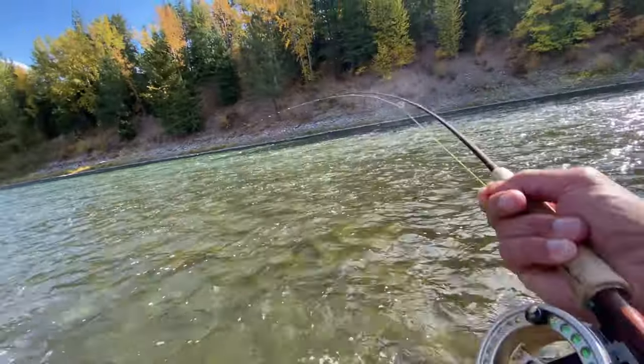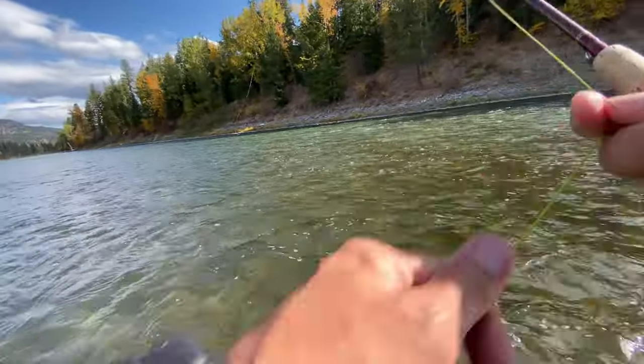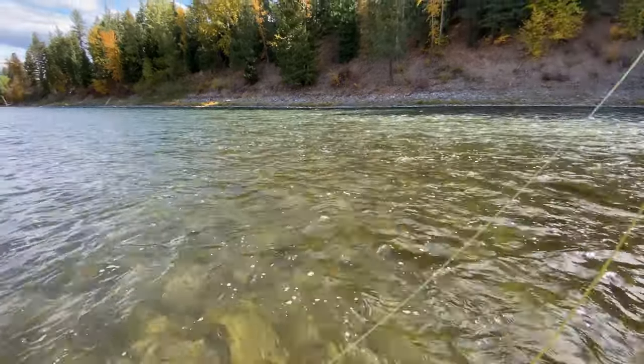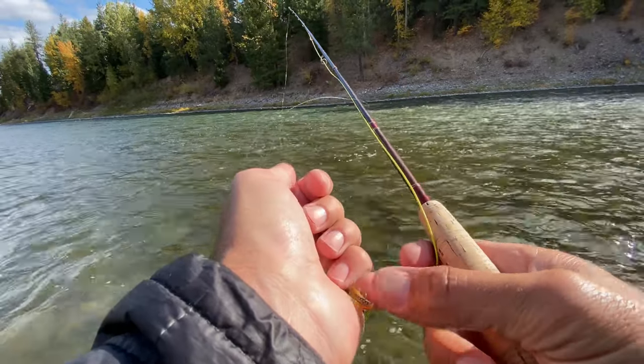There we go — fish on! He was chasing it. Oh no — fish off. Felt him whacking it. Do I not have a hook? I've got a hook.